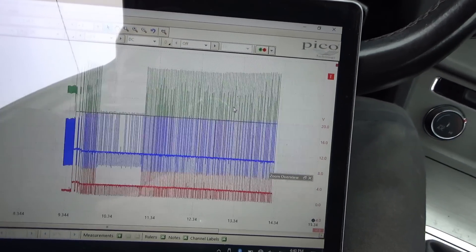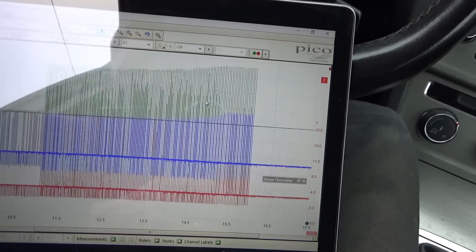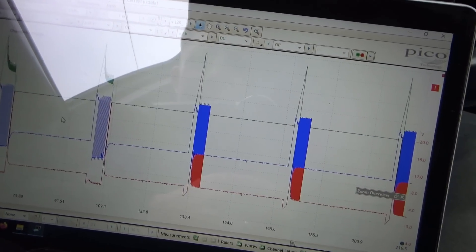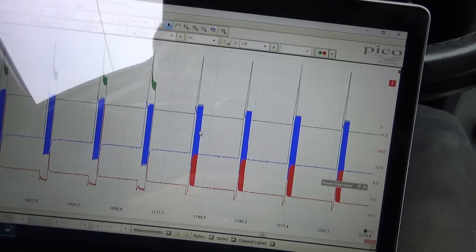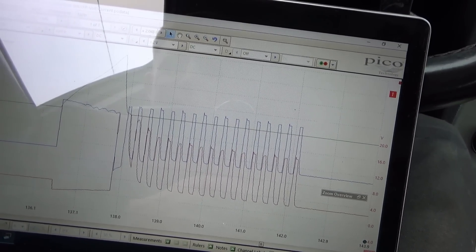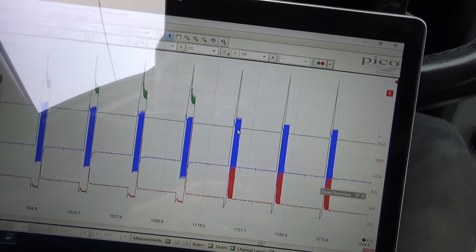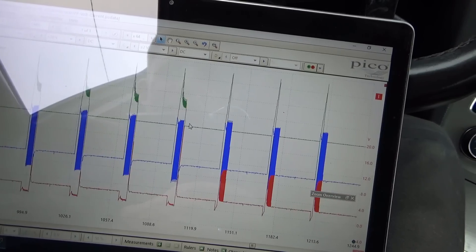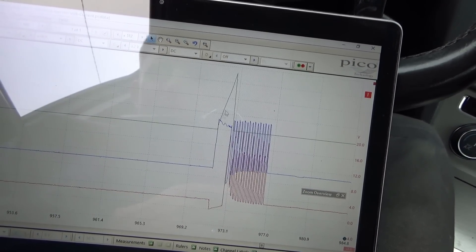We're back to normal and there's a transition — still normal, and right there you can see we go from normal to this: it ramps up and then doesn't hold it appropriately. I don't know if that's a strategy or if it's getting ready to set a fault code.